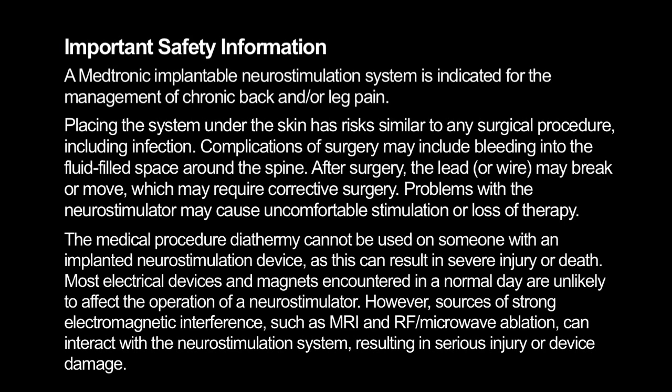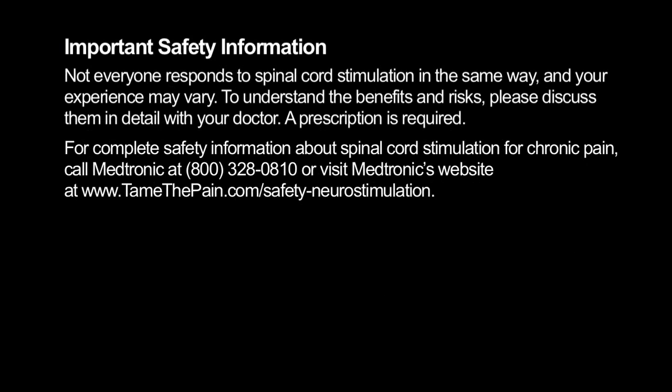Most electrical devices and magnets encountered in a normal day are unlikely to affect the operation of a neurostimulator. However, sources of strong electromagnetic interference, such as MRI and RF or microwave ablation, can interact with the neurostimulation system, resulting in serious injury or device damage.